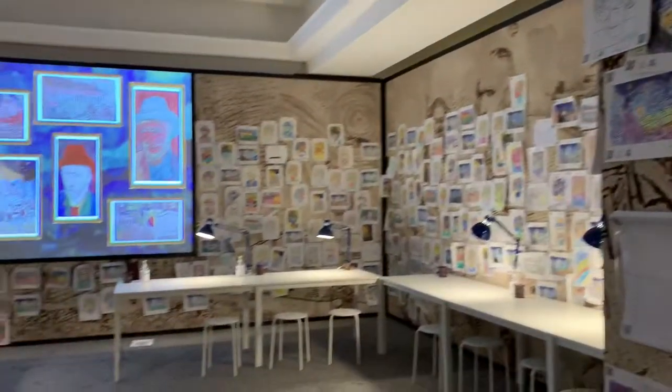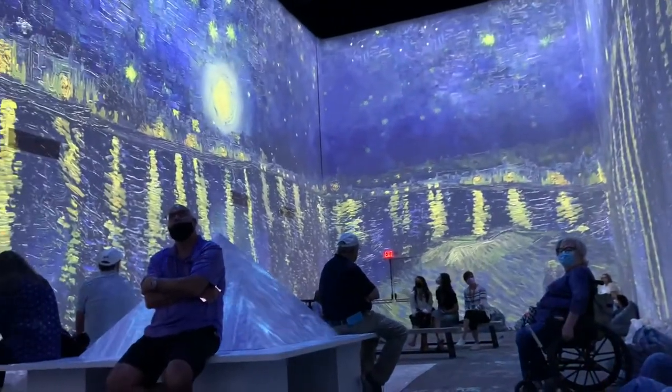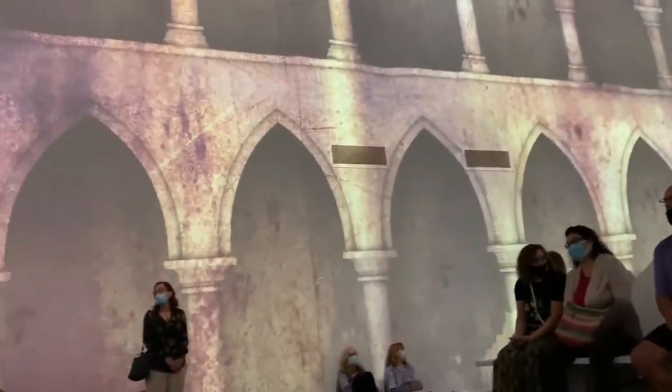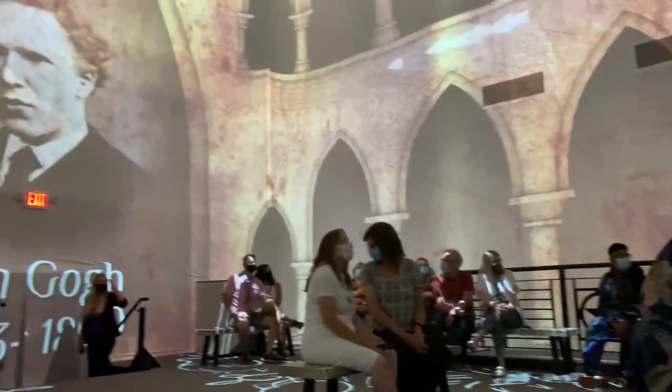It's an amazing way to really learn about Van Gogh no matter what your learning style is. But truly for us, the best part was the projection mapping room. You actually sit in the room and it was not unusual for people to get up and move to different areas. There are bean bags, there are benches, to try to experience it from different points of view.